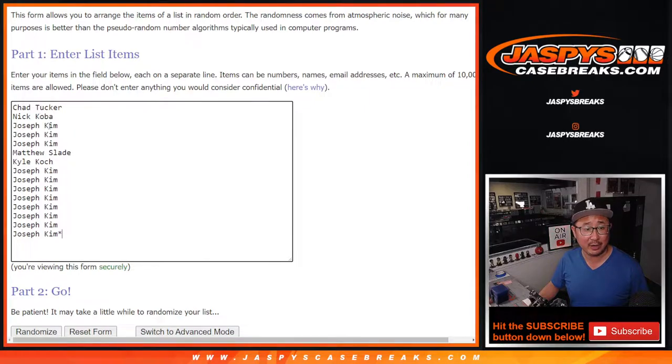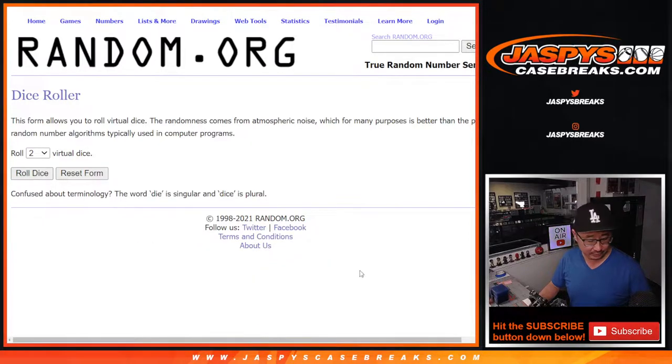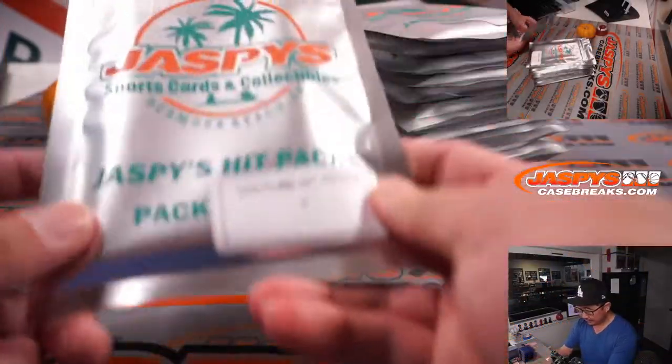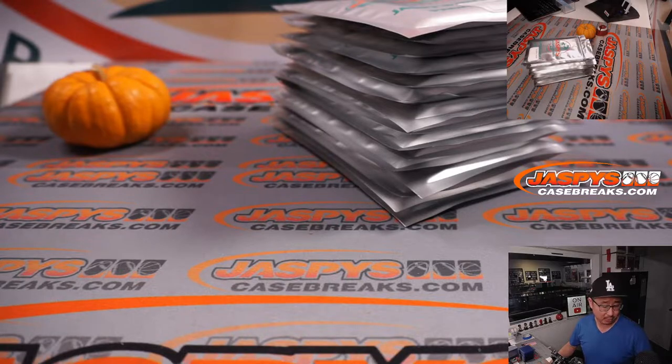Big thanks to everybody here — Chad, Nick, Matthew, Kyle, and Joseph. Joe getting a lot of spots here, thank you. There are the numbers right there. We're gonna randomize names and numbers, pack numbers together, and then we'll rip open your pack number and see what you get. So let's roll it.